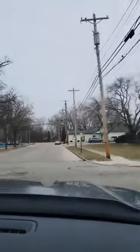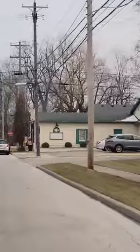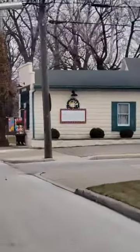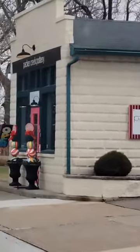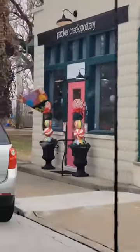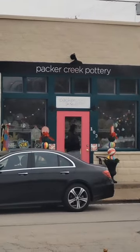There's the square, right off the square here. Packer Creek Pottery. Alright, let's go check it out.